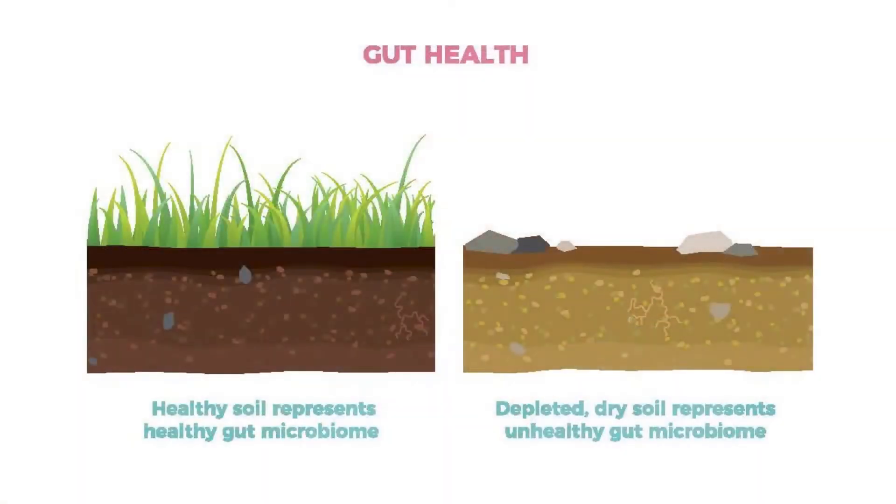Think of it like gardening. It's not just about killing the bad things. What we have to do is give the fertilizer — give them the right foods so that we promote the growth of the good, healthy bacteria, while addressing the not-so-beneficial bacteria.